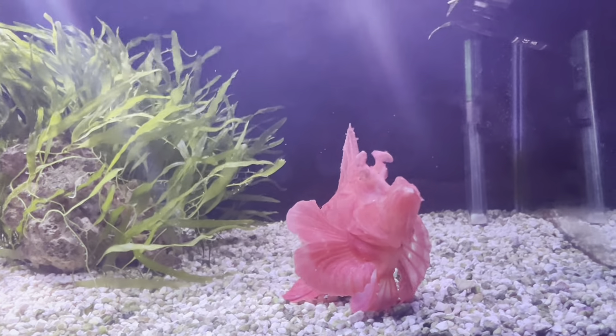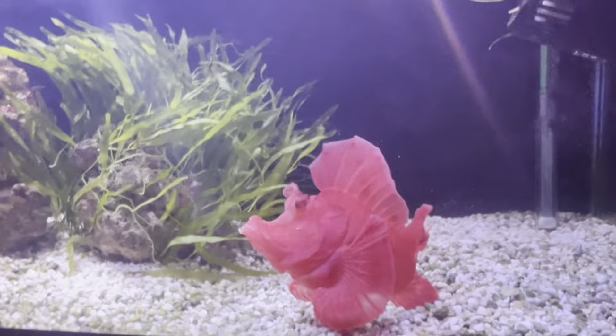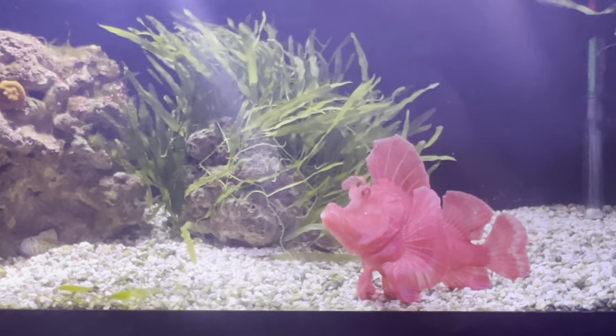The more he moves around, the more hungry he is. Because I'm standing in front of the tank he does want me to feed him, but that's not going to happen here. Maybe I'll add a clip of him eating into the video.